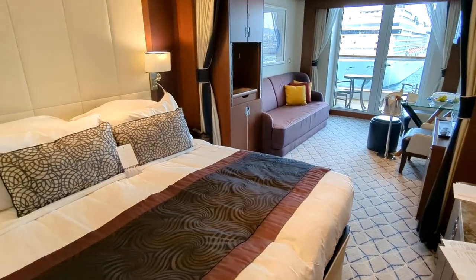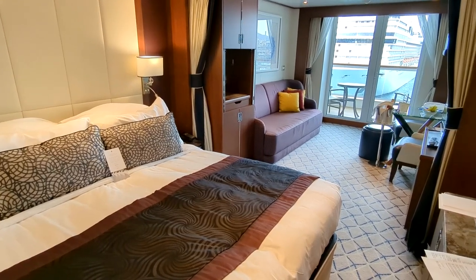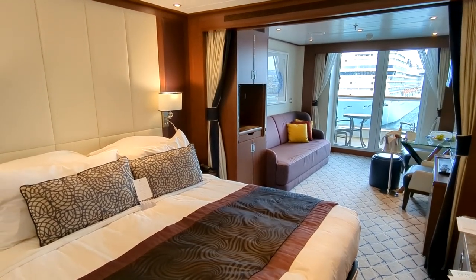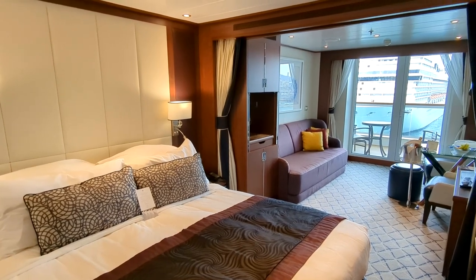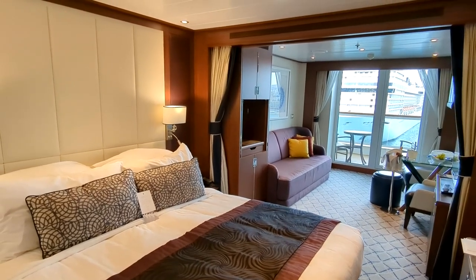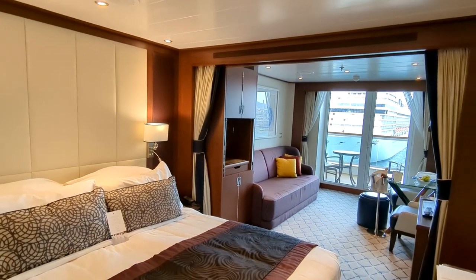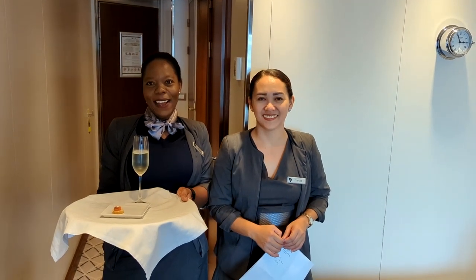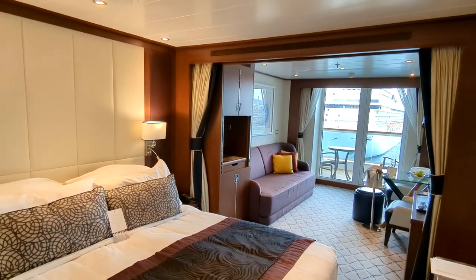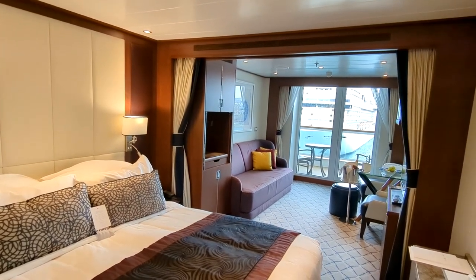That's the cabin tour of the category V1 veranda suite on Seabourn Encore. Another signature Seabourn experience is being welcomed to your cabin by two cabin stewardesses — on this cruise line they're always women working in pairs. My stewardesses Vaina and Tammy brought me a lovely glass of champagne to welcome me to my room. Please give the video a thumbs up, leave questions in the comments, and stay tuned for more cruising and travel videos.